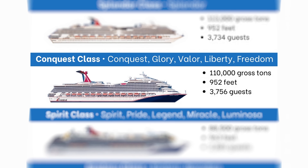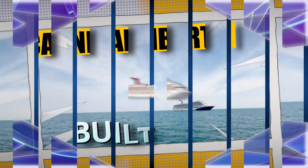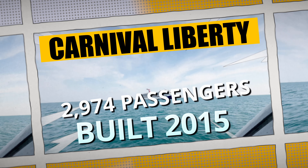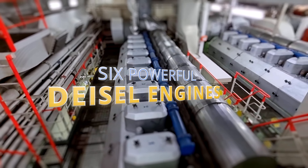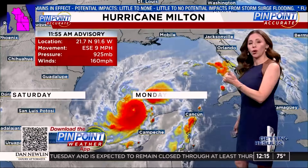The Carnival Liberty is part of the Conquest class, with ships such as the Conquest, Glory, Valor, Freedom, and Liberty. The Liberty was built in 2015 with a guest capacity of 2,974 passengers. Despite weighing in at 110,000 tons, its six powerful diesel engines give it a maximum speed of 25.9 miles an hour.